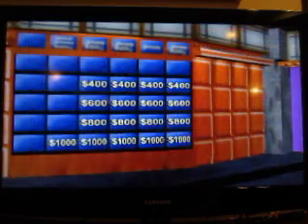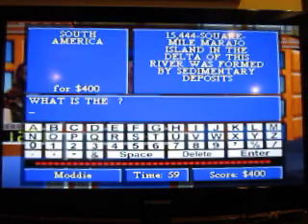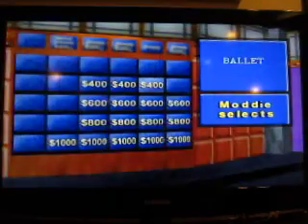South America, $400. 15,444 square mile Marajo Island in the delta of this river was formed by sedimentary deposits. The Amazon River? That's right. Make a selection.